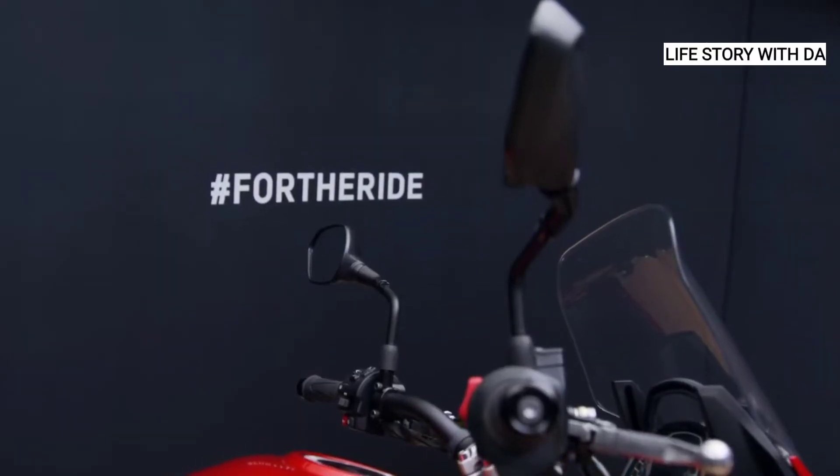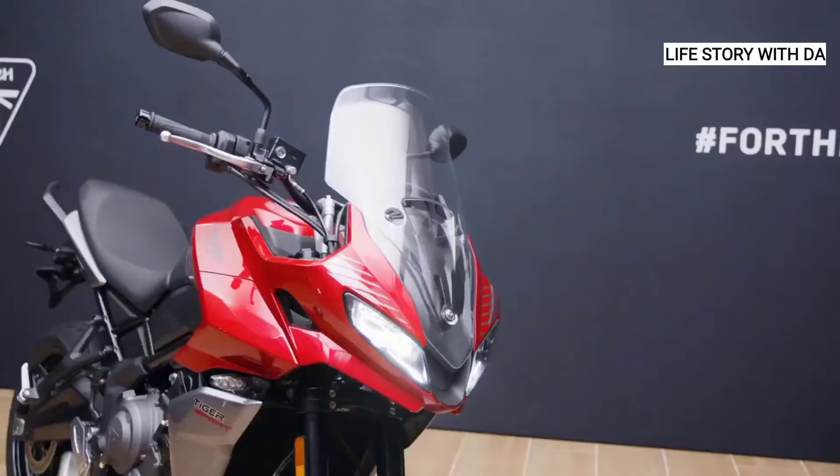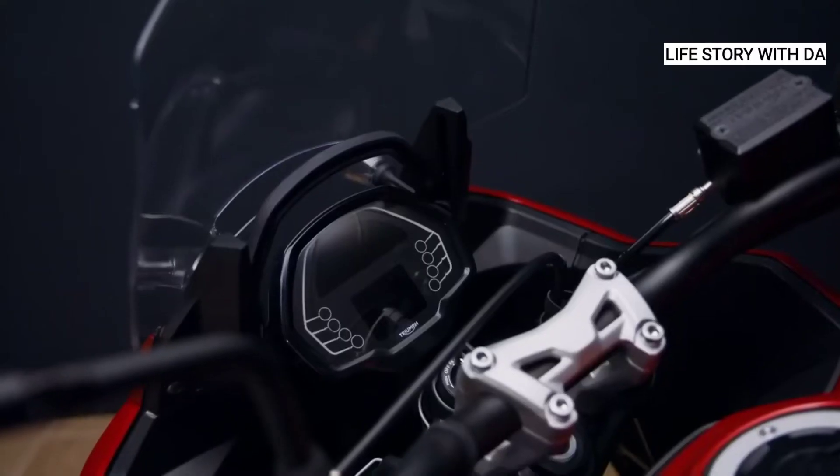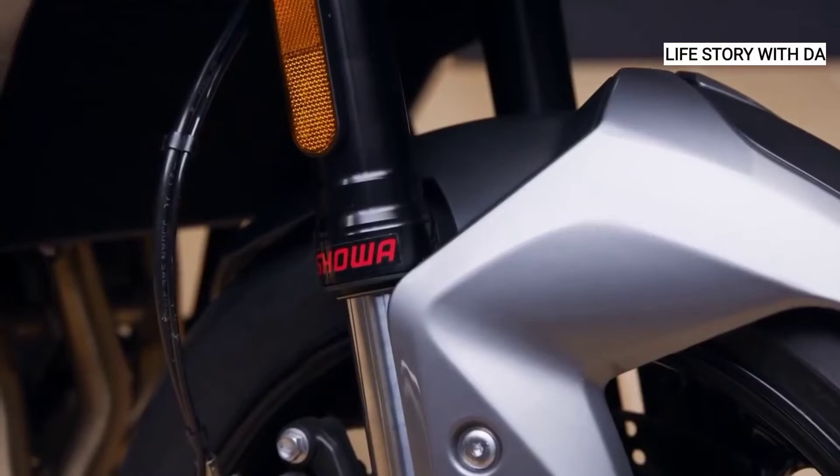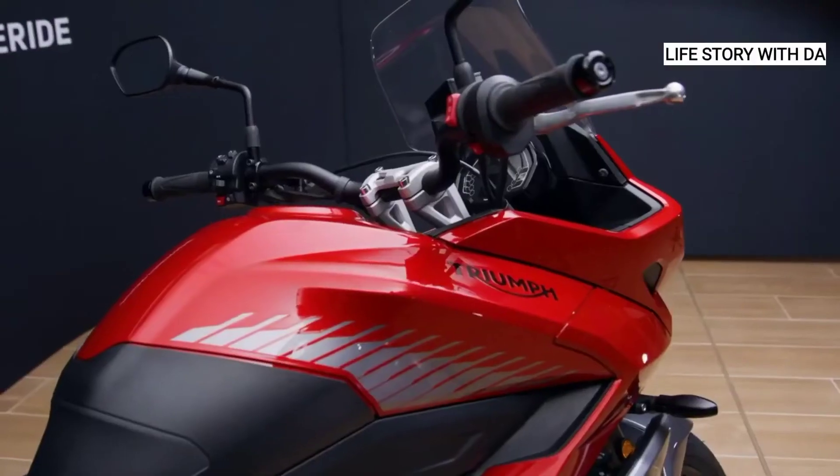The suspension has been carefully developed to deliver all of Triumph's handling advantages with a sporty feel when riding alone, whilst also offering a plush feel for longer trips and two-up touring.